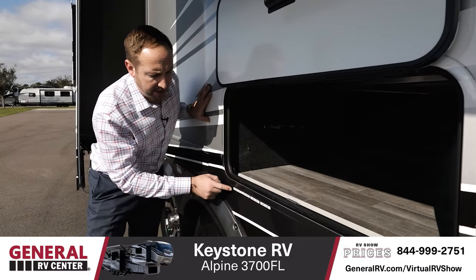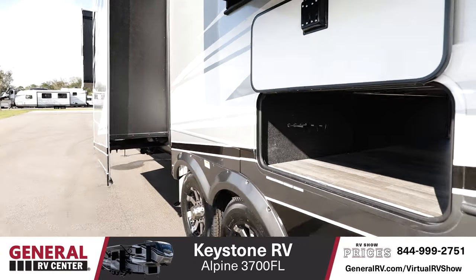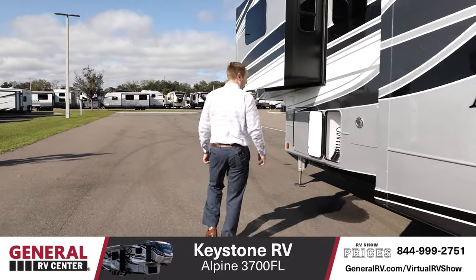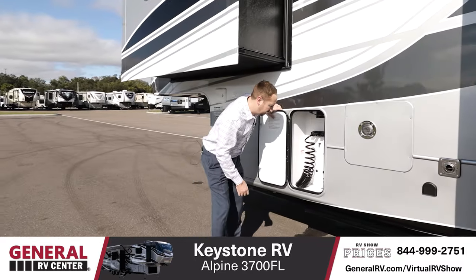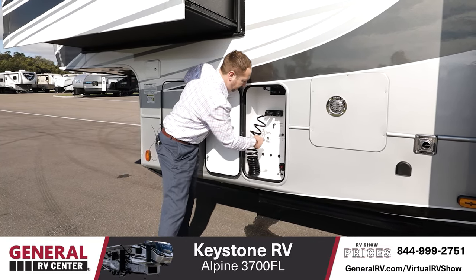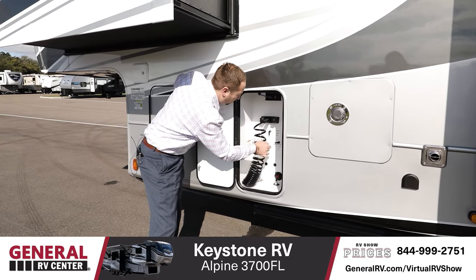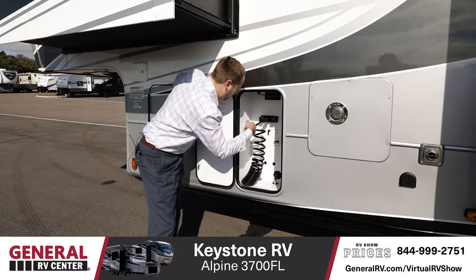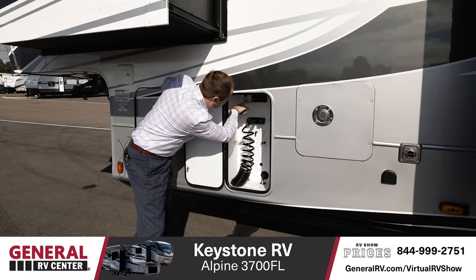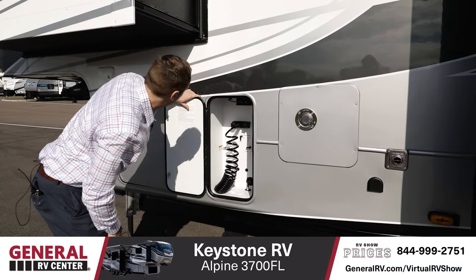Walking around to this side, you have the all-in-one center, which is easy to get into — opens up on the bottom. Easy adjustments here for your winterization, your tank fills, bypasses, and black tank flush. Everything's right here. Outside shower here, and then you also have your KeyTV, which is a great feature from Keystone — hookup that's really easy to get to as well.